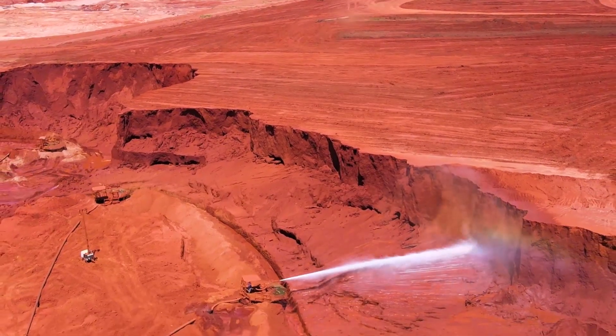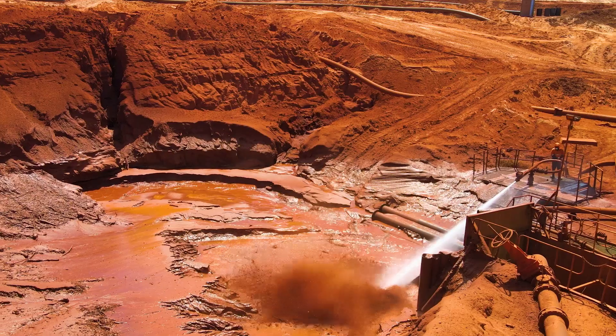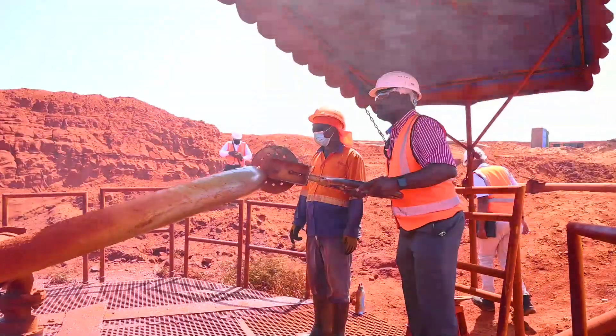We mine using a hydraulic mining method — effectively a high-powered hose that is aimed at the ore body. It breaks it down into a slurry which is pumped back to a processing plant.